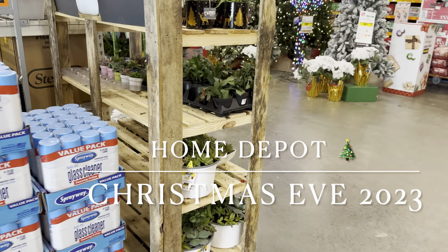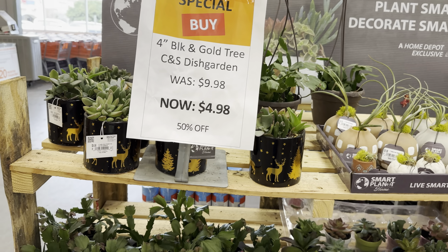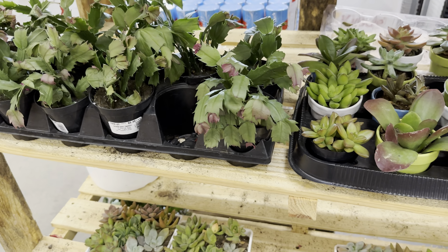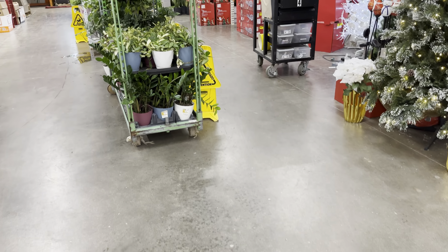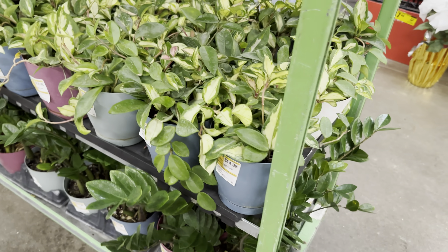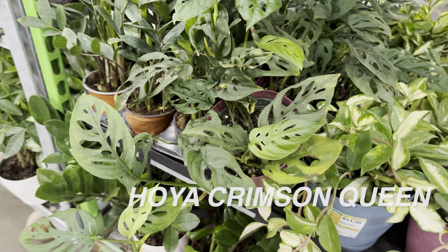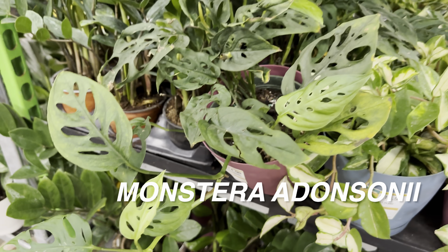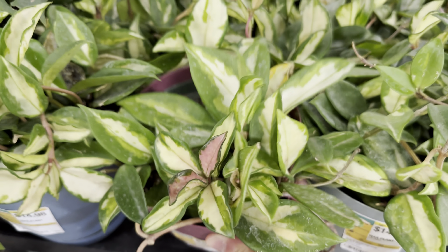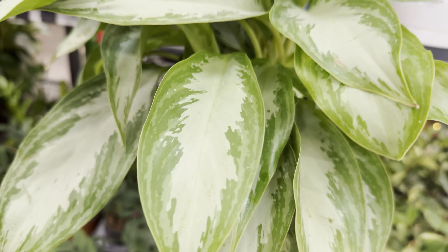Now I'm at the Home Depot off of Highway 75. This one also has a bunch of Christmas cactus that are now 50% off — I like Christmas cactus, but they need a lot of light and I want to preserve my light for higher-light plants in my collection. There's a bunch of hoyas for about $14.98–$15.98, and then we have a monstera adansonii that's starting to vine and is ready to be propagated — also $14.98. There's a hoya crimson princess too.